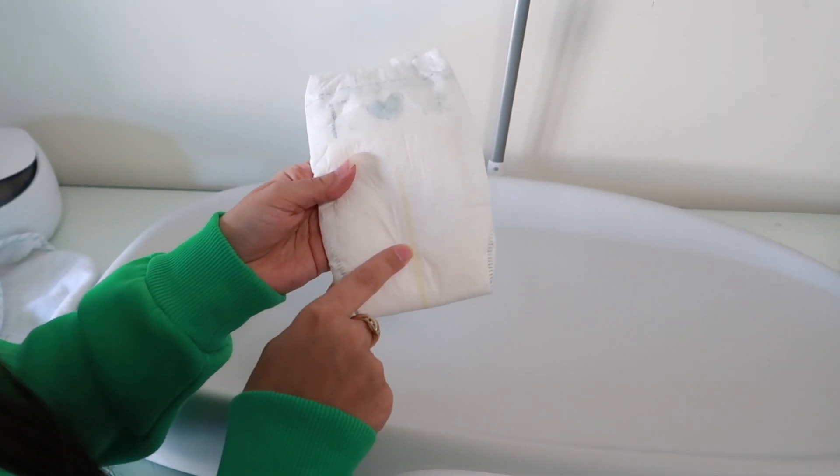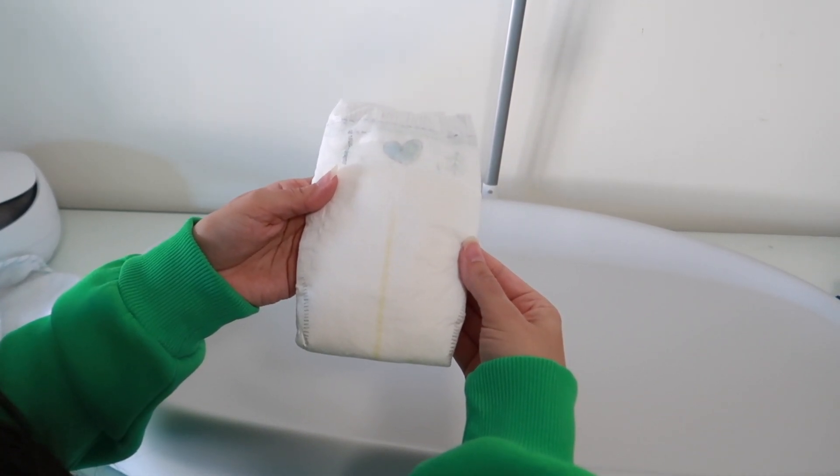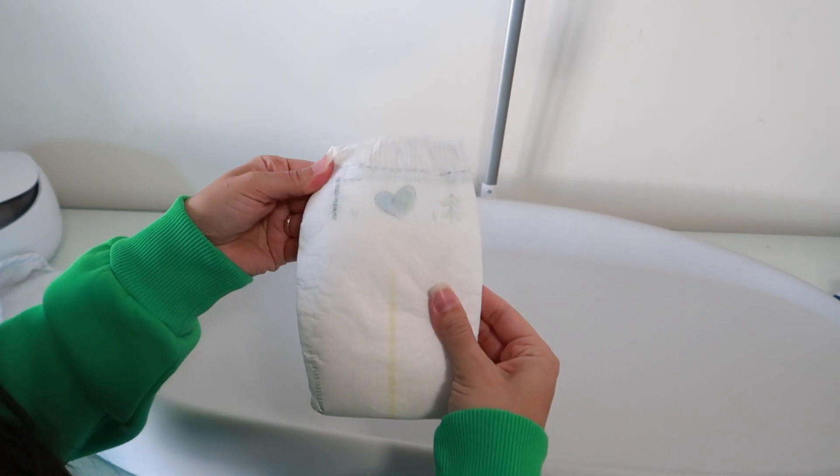Now let's move on to diaper hacks. The first diaper hack is a design feature on most diapers — the wetness indicator. Most diapers have a yellow line down the middle front portion. That line lets you know if your newborn's diaper needs to be changed. If the diaper is dry it'll stay yellow, and if it needs to be changed it'll turn blue. It's a quick and easy way to check if you need to change your newborn, which is really handy when you're out and about.